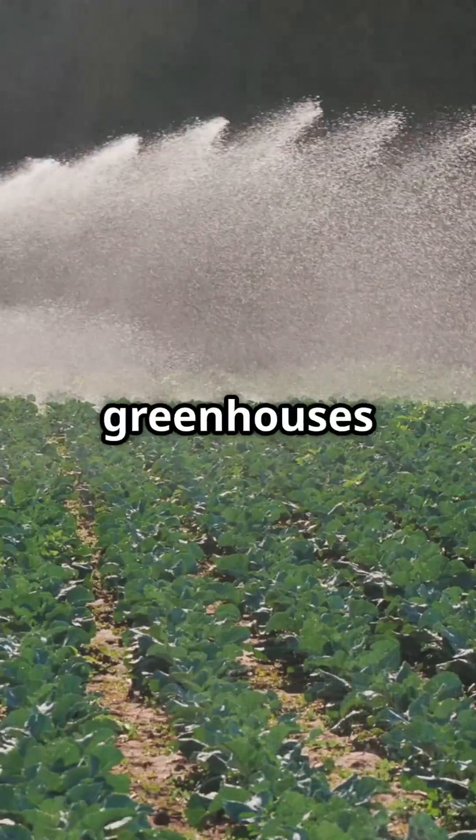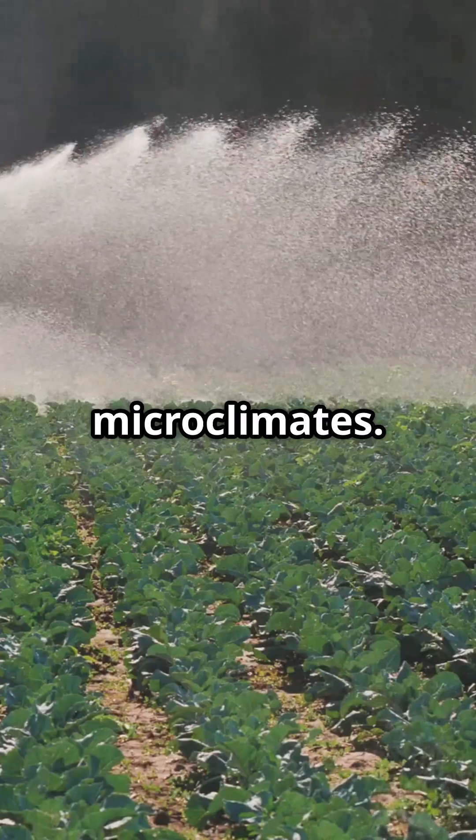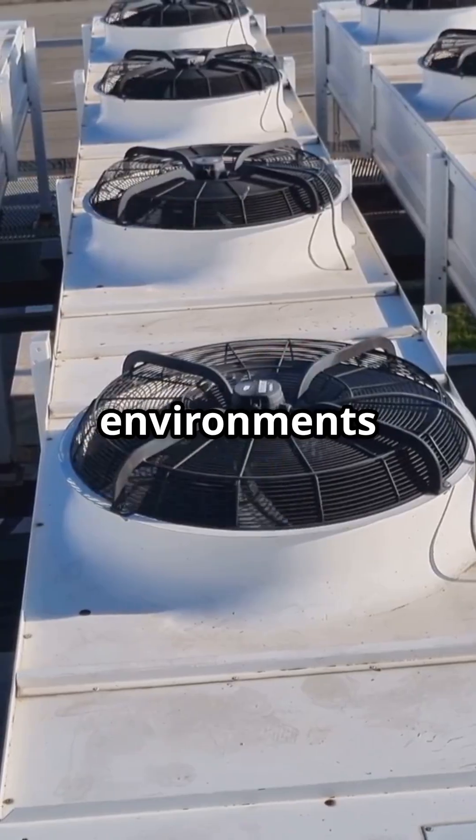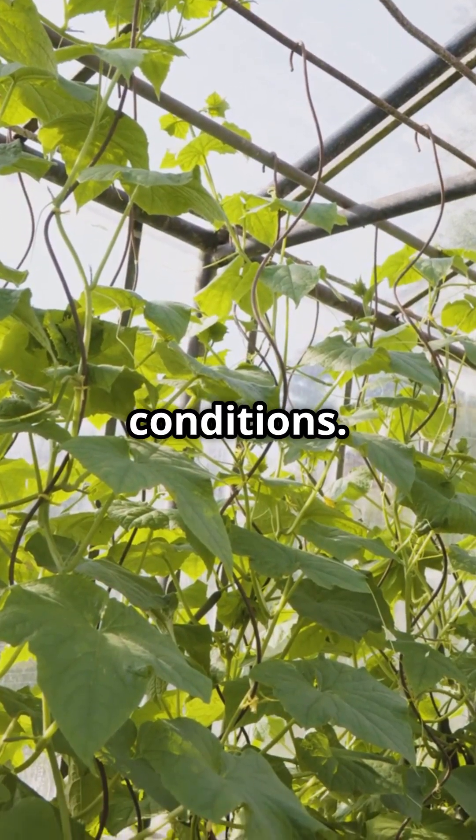3. Seawater greenhouses create humid microclimates. Seawater greenhouses use evaporative cooling to create moist, controlled environments that allow crops to thrive in hot, arid conditions.